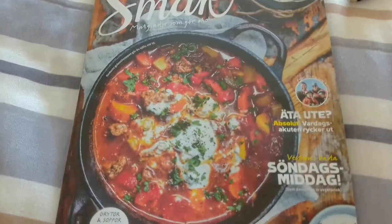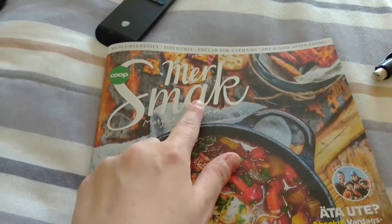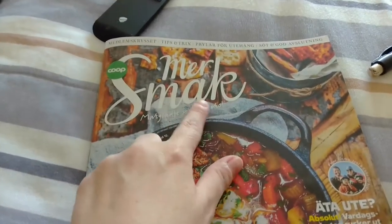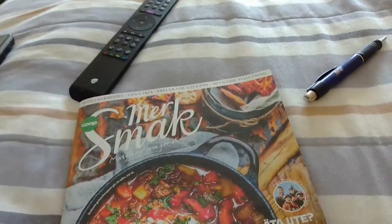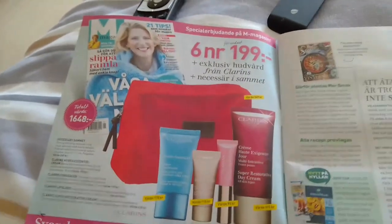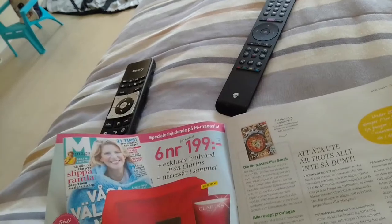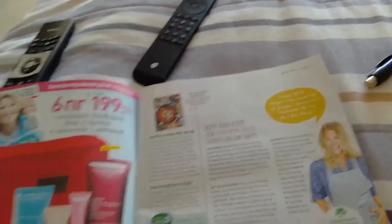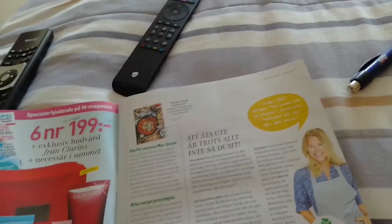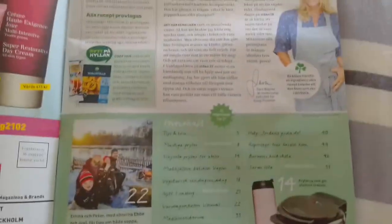So I figured I could just kind of go through it and show you what it looks like. And here it says 'mer smak,' which is 'more taste.' Of course, you've got your ads for, like, some creamy lotion-y set and everything like that. And this is your index here.